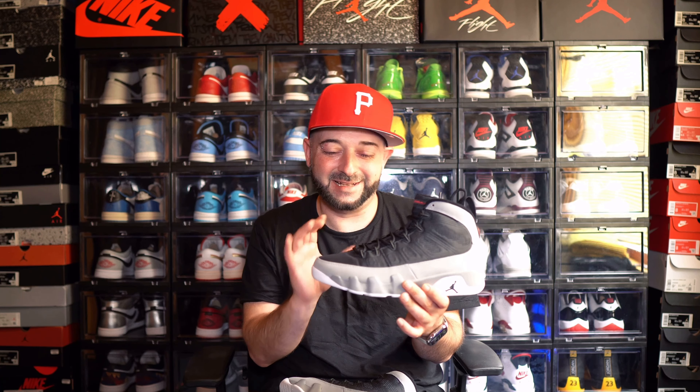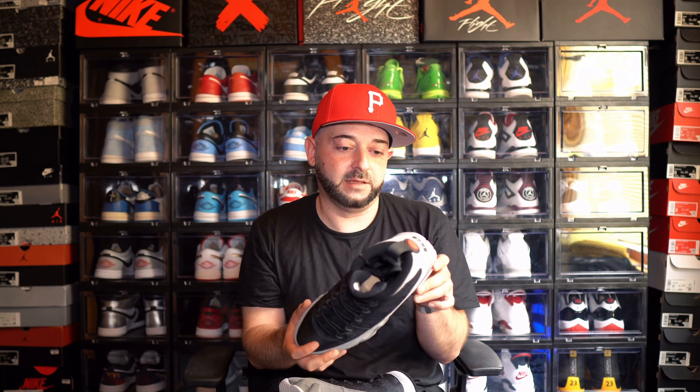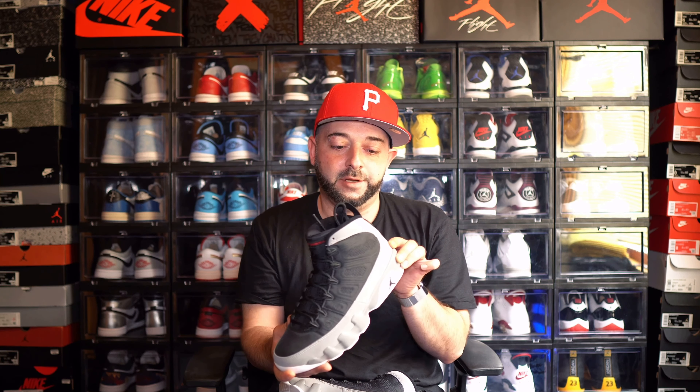Real quick — if you haven't picked up a Jordan 9 and you're not really familiar with them, they do run a tad bit small. I went true to size and it doesn't really affect me, but they do kind of cramp up your pinky toe. If you have a wider foot it might bother you more. Just a heads up — you might want to go up a half size, especially with these ones right here.